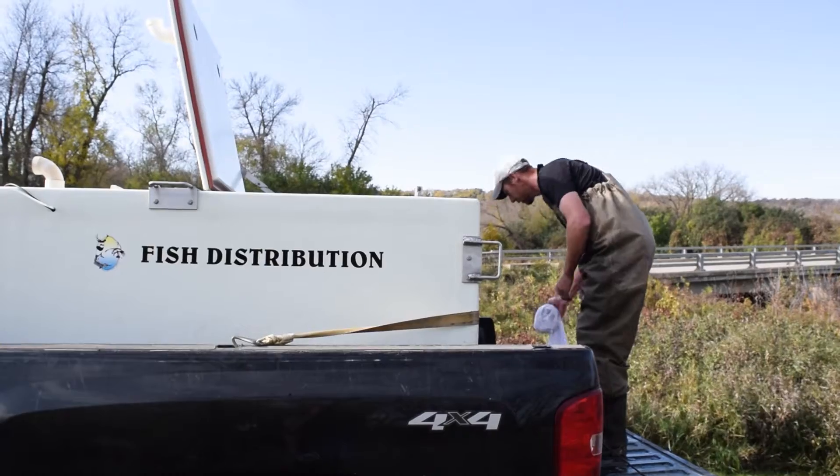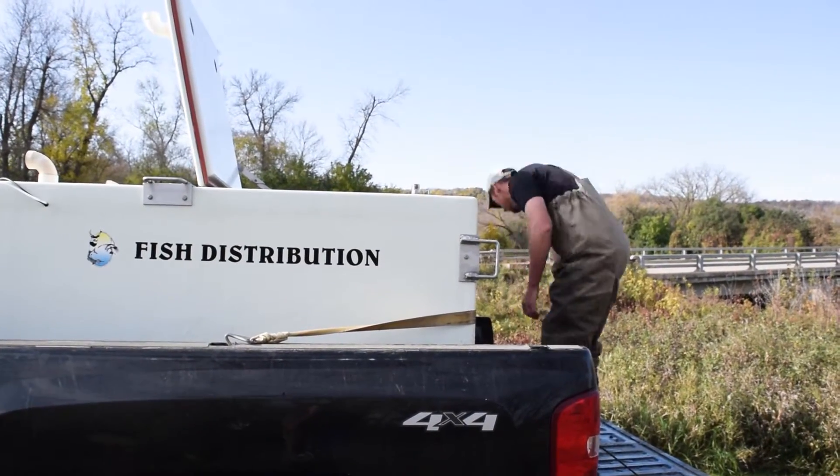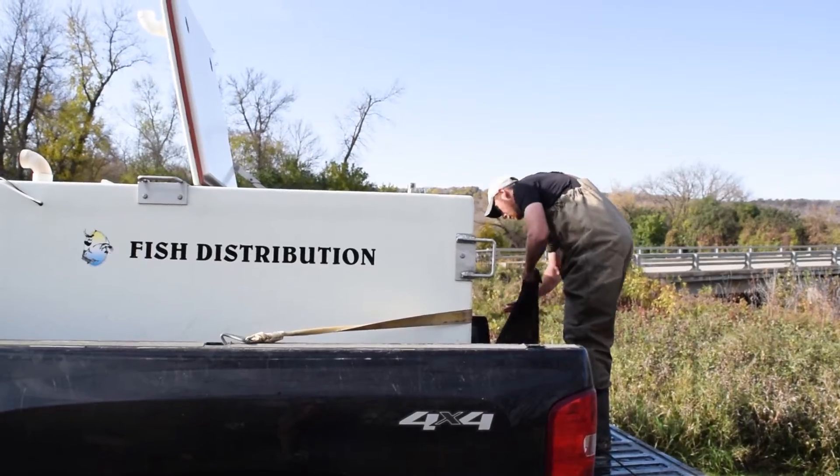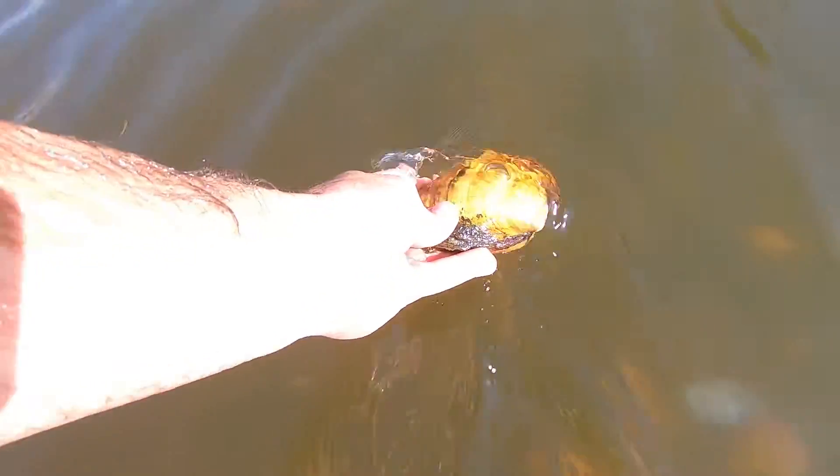They didn't do too much as far as numbers per species, but they quantified and then put them in a fish distribution tank — a 320-gallon tank in the back of the truck — with water and oxygen. Then they hauled them a few river miles upstream and brought them down the river, kind of spreading them out.